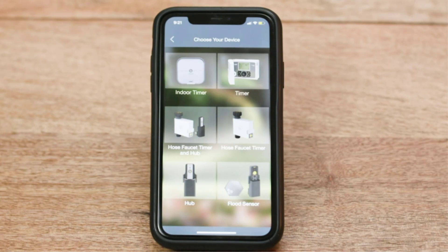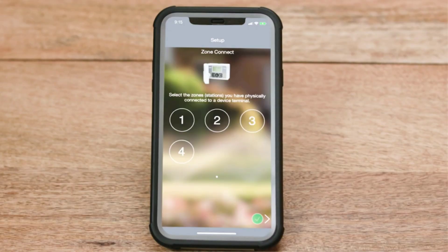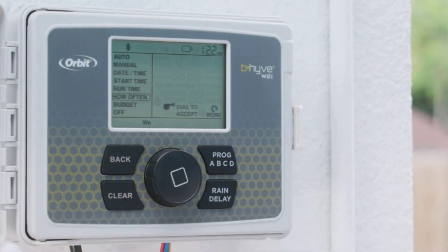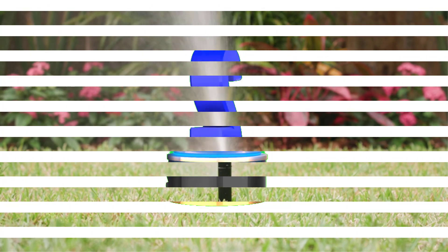The app also includes a weather-based algorithm that allows automated parameter settings as per the surrounding weather. Coming to the design, the Orbit 57950 B-Hyve Smart Sprinkler Controller offers a simple yet durable design along with onboard controls and a dedicated display.